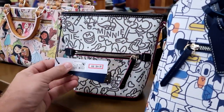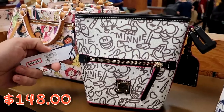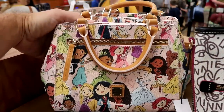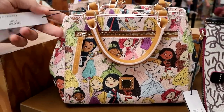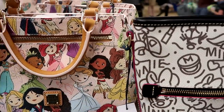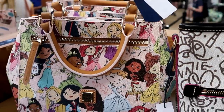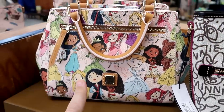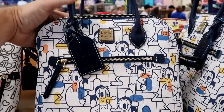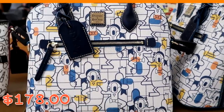Let's check out some of the Disney Dooney and Bourke purses. They still have the Minnie Mouse one at $148 from $248 — I love the size of this one. They also have ones with all the different Disney princesses with leather handles, originally $268, now $148. And they have abstract Donald Duck bags with a Disney leather tag for $178.99 from $298.